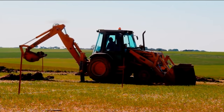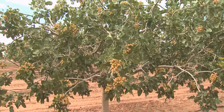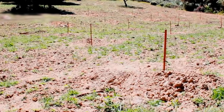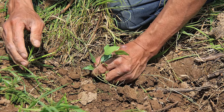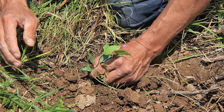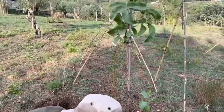For pistachios to thrive and produce a bountiful harvest, they require specific soil conditions. Deep, uniform loam soils consisting of clay, sand, humus, or other organic material provide an ideal environment for pistachio trees.